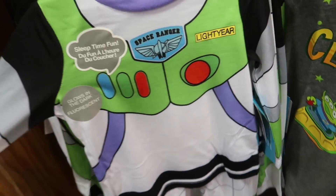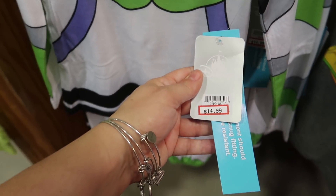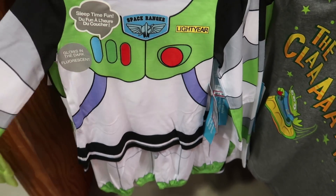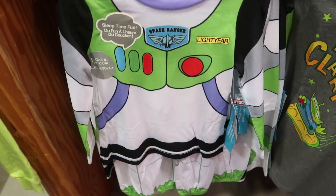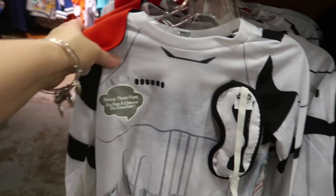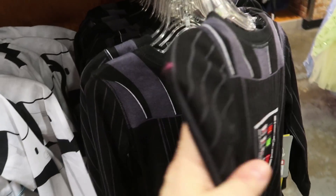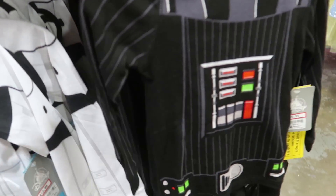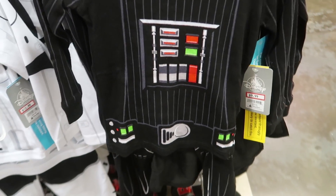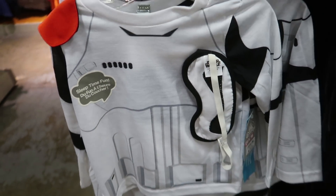They also have a bunch of pajamas right now. There's a set of Buzz Lightyear PJs for kids at $14.99, down from $34.99, and it glows in the dark. They also have a couple different sets of Star Wars pajamas — a Stormtrooper set that comes with a sleep mask and a Darth Vader set that comes with a cape. Darth Vader is $9.99 and the Stormtrooper is $12.99.